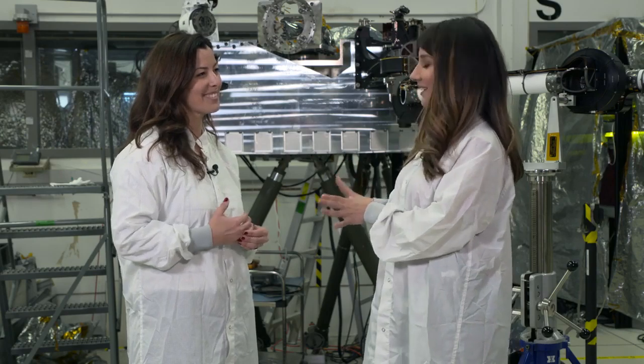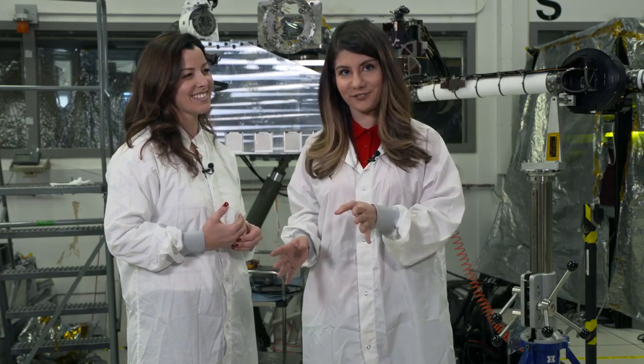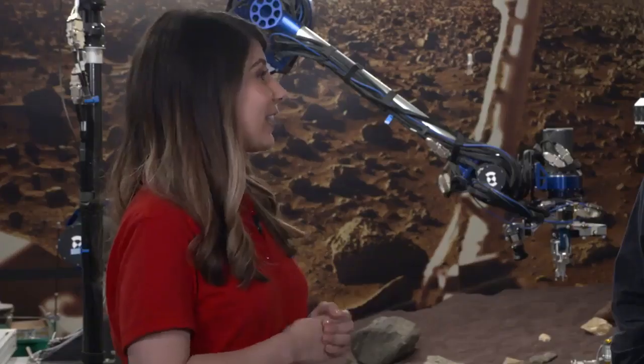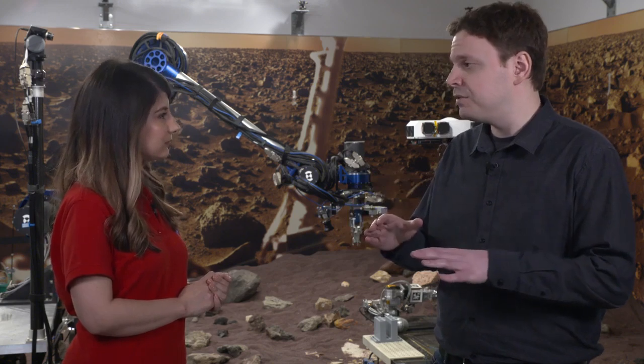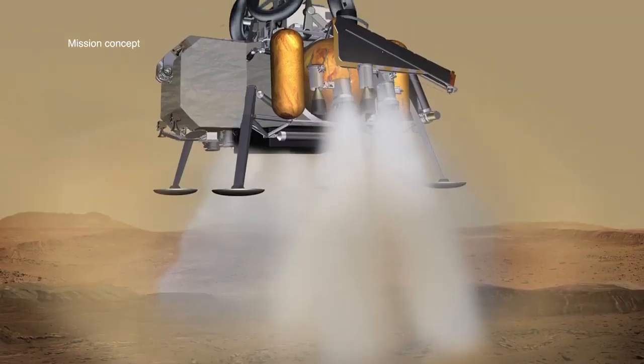I'm going to go check out the next phase at a different lab. We're in a testing lab affectionately known as the Sandbox, and I'm here with Austin Nicholas. Can you explain how we are going to bring back samples from Mars? Starting from after 2020 has deposited tubes on the surface, there are two more missions to go in bringing the tubes back to Earth. The first is a lander mission.